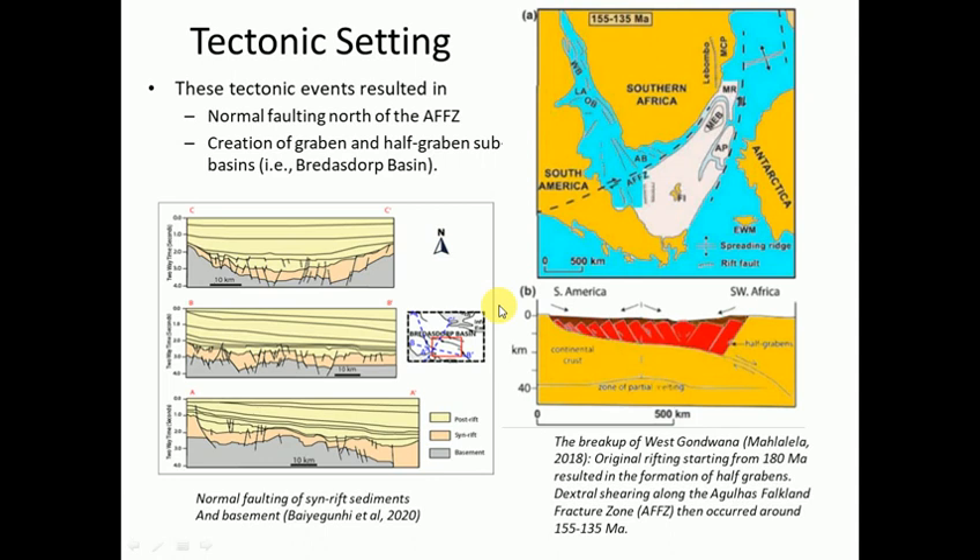I just wanted to give you some images. Up top here is the breakup of Gondwana - not at 180 million years, it's a bit earlier. This is when this big chunk of lithosphere is shearing past South Africa, as South America also moves off to the southwest. You can see the direction of the arrows here. And that's what's causing these rift basins.